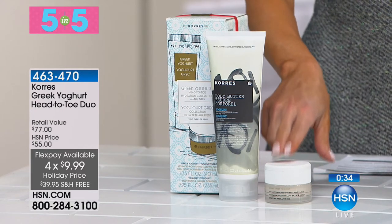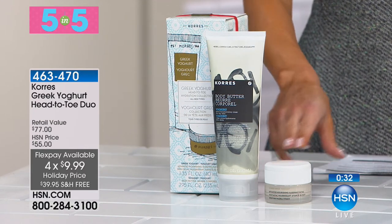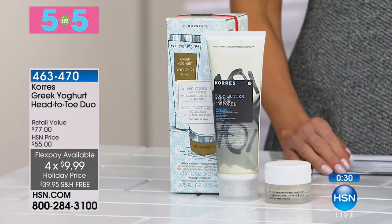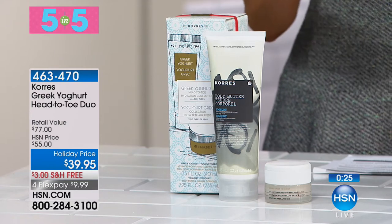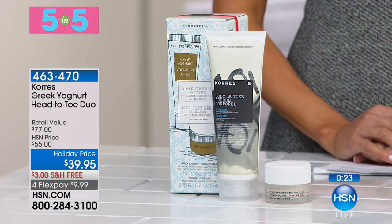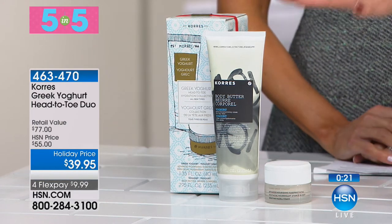If you have dry, dry skin, you're going to love this. Twice a week, go to sleep, wake up to younger-looking skin. Greek Yogurt is one of their most universal, unisex fragrances — loaded with vitamins and minerals, everyone loves it. Yogurt is the one you always want to have in your arsenal. You want to have it for breakfast, and then you want to wear it head-to-toe.